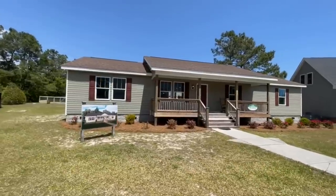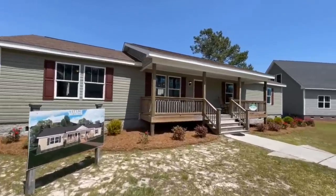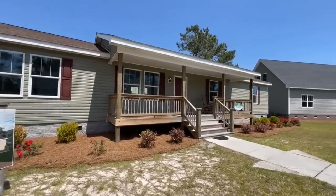What's going on everyone? Welcome back. Today we are in Hampstead, North Carolina at Future Homes, and we're getting ready to walk through yet another beautiful modular home. This is the Cypress Point. It is a three-bedroom, two-bath, 1,824 square foot modular home and it is stunning inside.